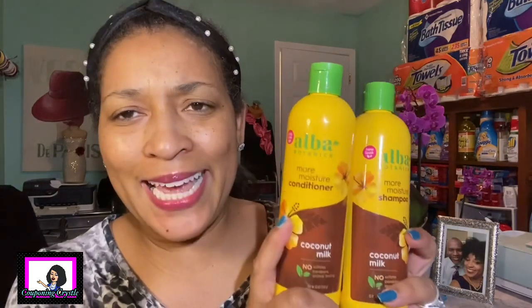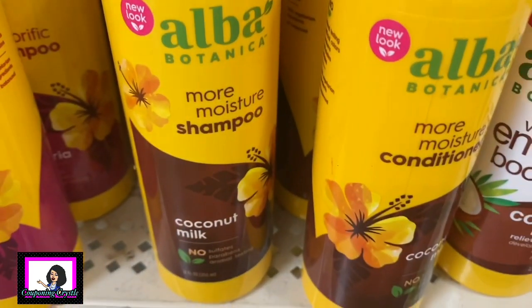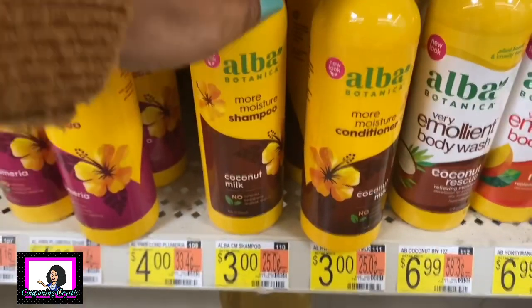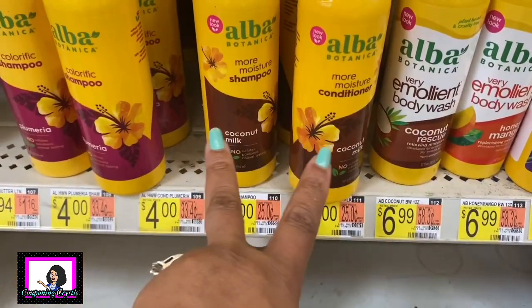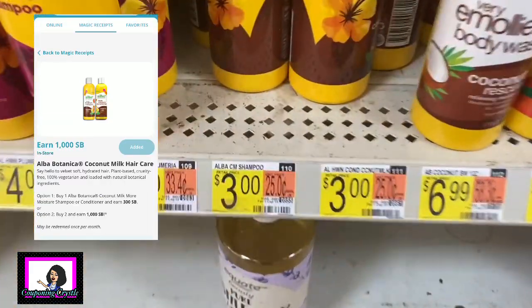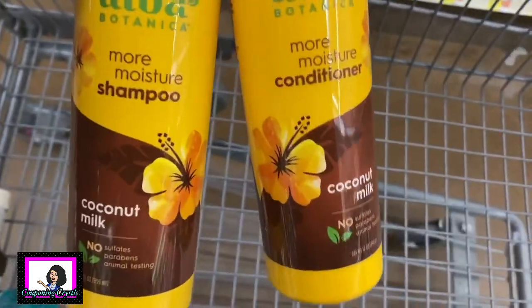The first rebate is a Swagbucks deal - the Alba Botanica shampoo and conditioner, coconut milk formula. It's priced at three dollars each in my Walmart. I didn't have a coupon and you better not use a coupon with this deal - it says that in the description. So you're gonna pay six dollars for the two, submit your receipt to Swagbucks, and Swagbucks will give you back ten dollars, making these free and a four dollar moneymaker.